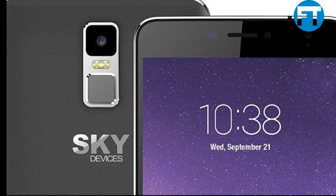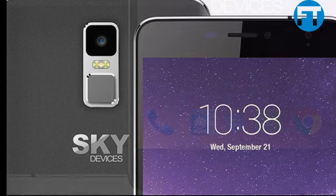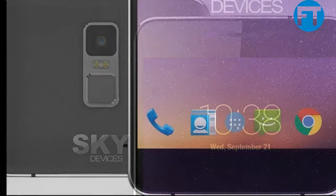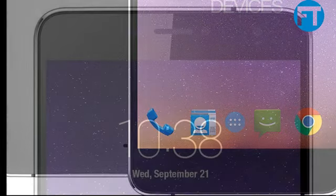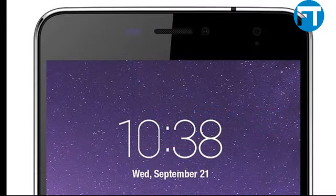Camera: Rear 8MP, Selfie 5MP. Display IPS. Screen Resolution HD 1280. Color: Dark Grey. Compatible on all GSM networks: AT&T, T-Mobile, Cricket, MetroPCS, Straight Talk, Pure Talk USA and others.